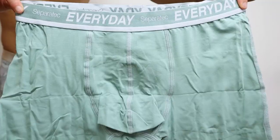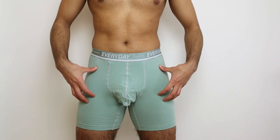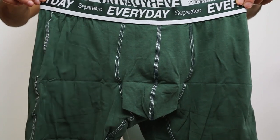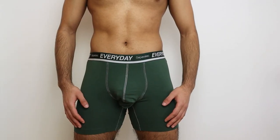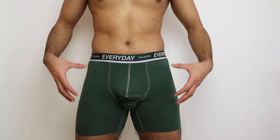Here's pair number one — this is how it looks from the front and side. It definitely feels very comfortable, but I'm personally not a huge fan of the color. Pair number two — this is how it looks from the front and from the side, and I personally like this color a lot more.